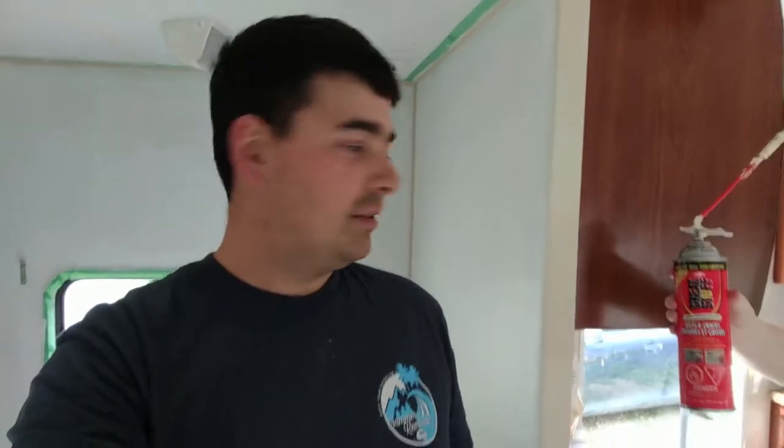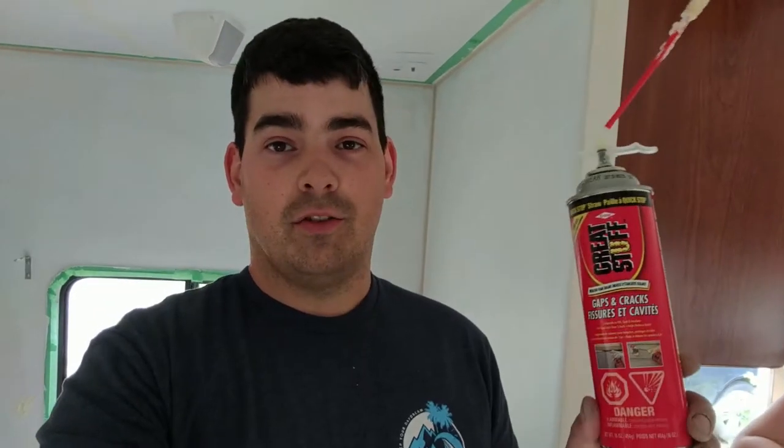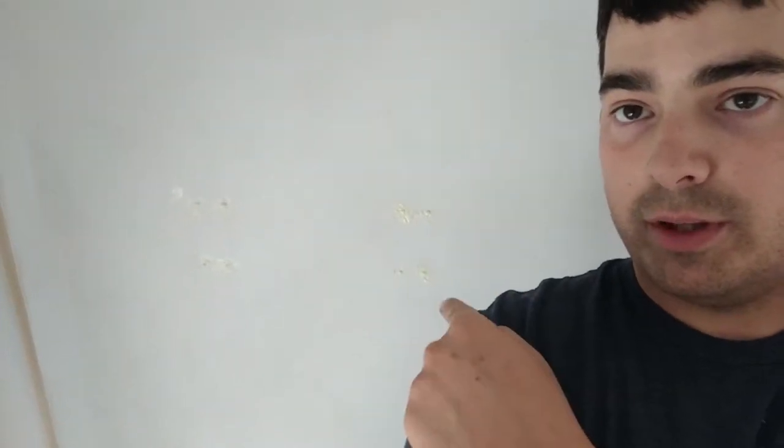One of the things we did while we were painting is read that a good way to fill holes in Luan — which is what all the walls are made out of — is to fill them with spray foam. Great Stuff. We sprayed the foam in there; I actually sprayed the foam in my hand and shoved it in the holes. It is filling the holes pretty good. Apparently once it sets, which takes eight hours, we can sand it and paint it too, so we'll be able to fill the holes in.